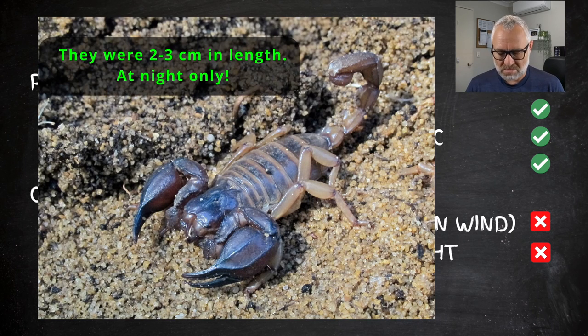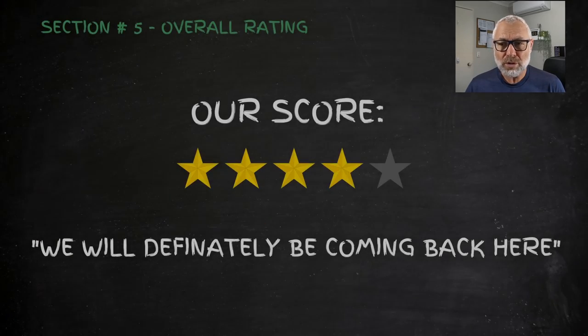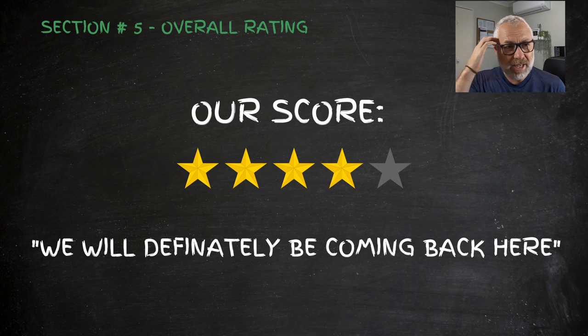The other downside was scorpions — we found quite a few small ones, maybe two to three centimetres long, at night time. Nothing else to really worry about, but be careful about leaving your footwear outside at night or walking around in bare feet. Overall, we give it a four-star rating. We'll definitely be coming back — it's a good camp, about a two-hour drive from Perth, very peaceful, quiet, and perfect for a summer getaway on the river.